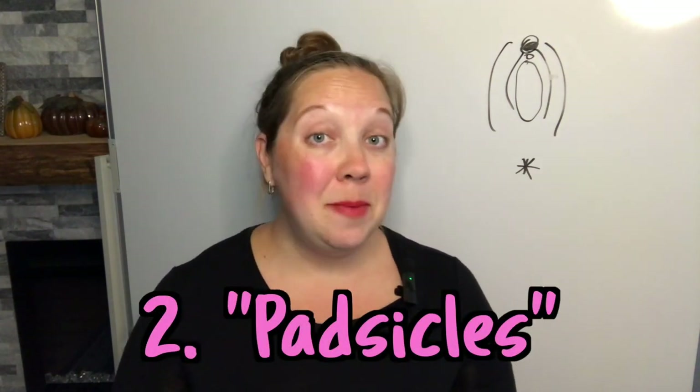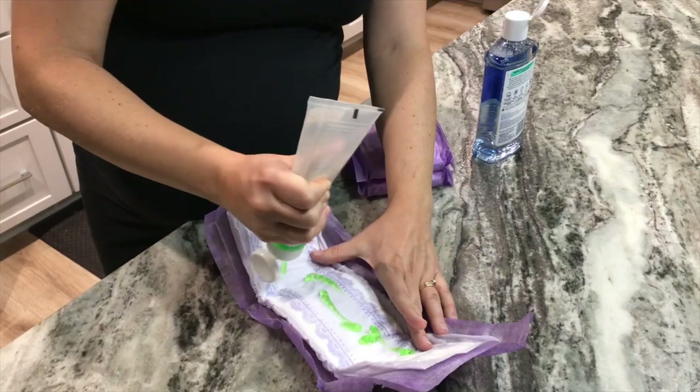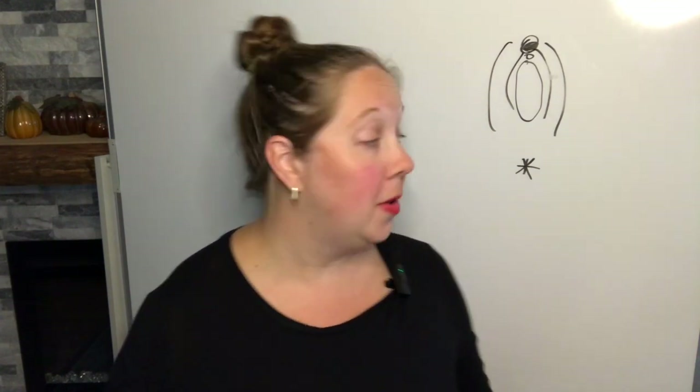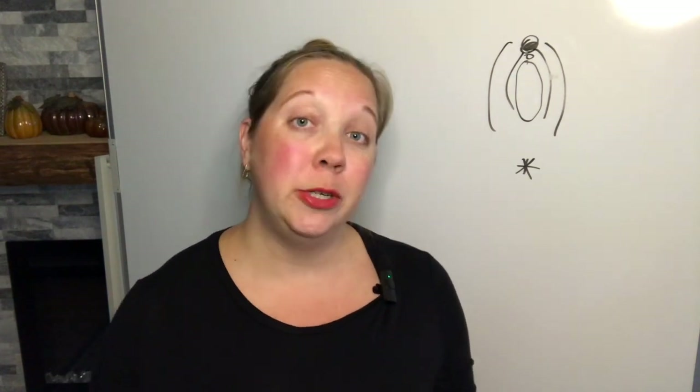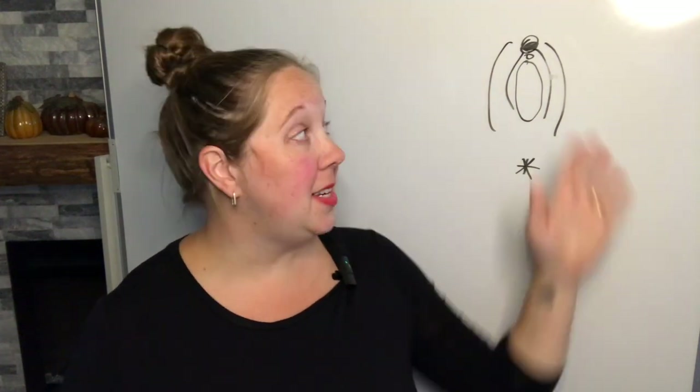Number two on my list is padsicles. I made a few for my first birth but didn't end up using them because I didn't tear, and I almost didn't make any this time. I'm so glad that I did. These are cooling pads you make by putting witch hazel and aloe vera on a pad and sticking it in the freezer. I found them really helpful for the first five to six days postpartum, around the time my swelling went down. After the swelling went down, the pad wasn't really on my labia minora anymore so it wasn't as helpful — but if you have a perineal laceration, you may find them helpful for much longer. Most women are going to have perineal lacerations because that's where the most stress gets put on the vulva during pushing, since most women deliver pushing on their backs. Because I pushed on hands and knees, there was more stress on the upper part of my vulva, which is why I had a labial laceration towards the top.